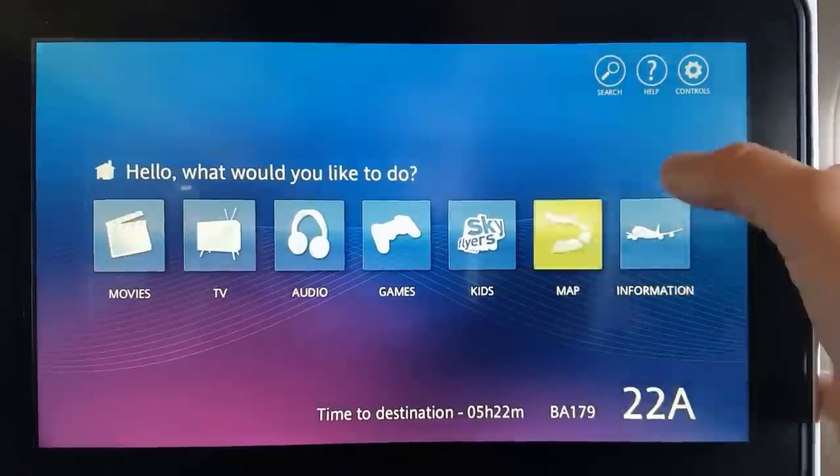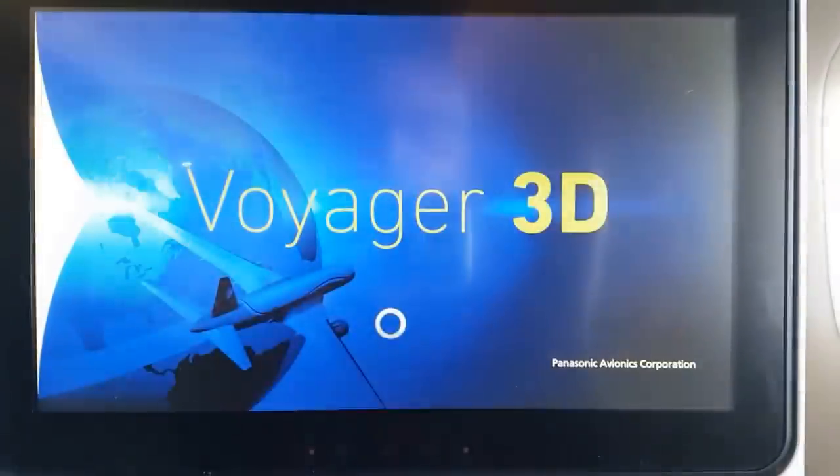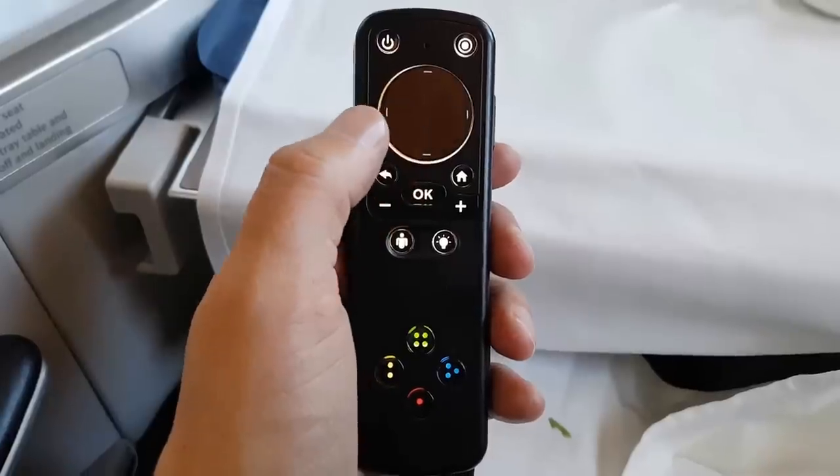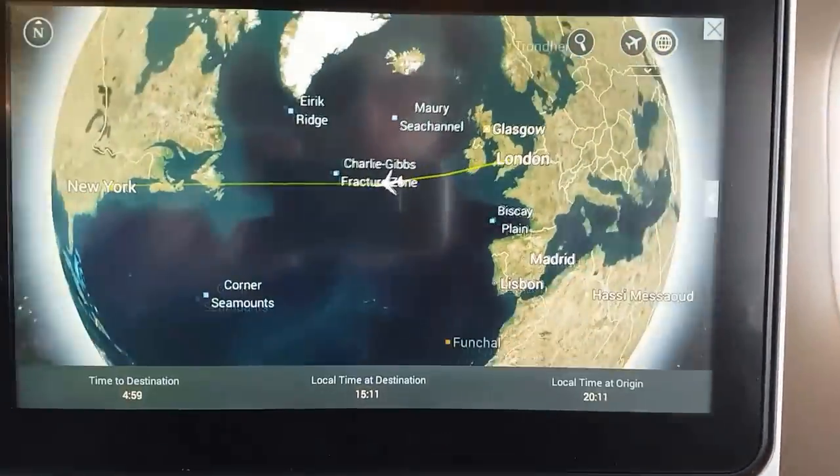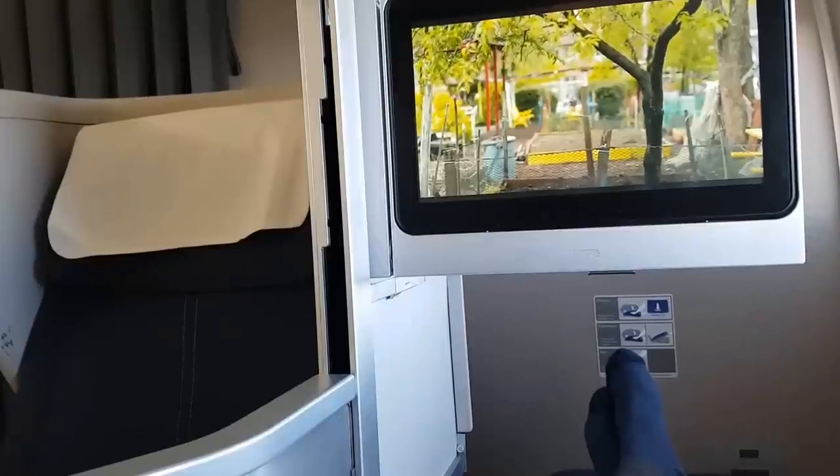The entertainment system worked well. You can control it via the touch screen or with the remote. I liked the interactive route maps and there were plenty of TV and movie choices. However, the audio choices were very limited.